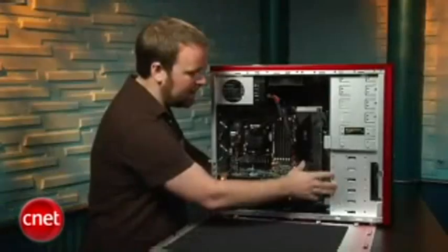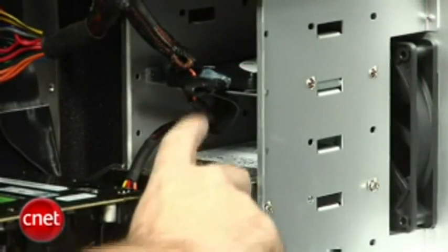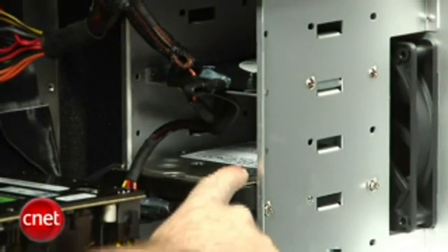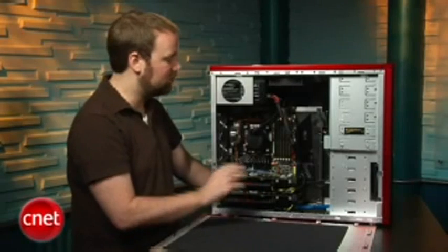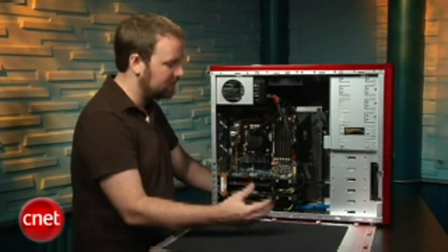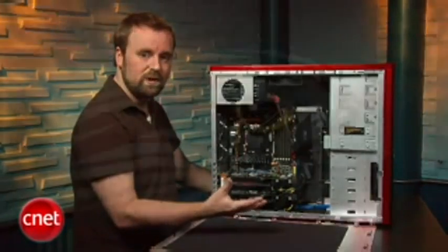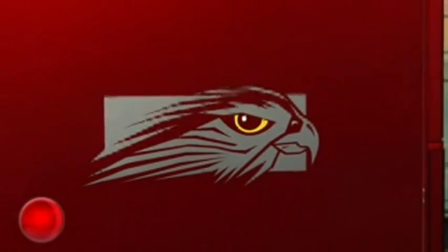Over here, you can see the drive bay. There's a standard 1TB hard drive here, and tucked back here is an Intel solid-state hard drive. We've tested the Intel drive by itself — it is super fast. So launching applications, hopefully loading levels in games, you'll really see a difference between this system with a solid-state and another system that has the same hardware but only traditional hard drives.